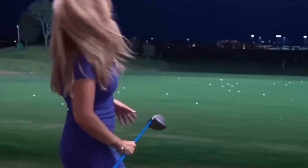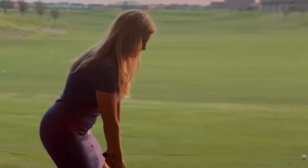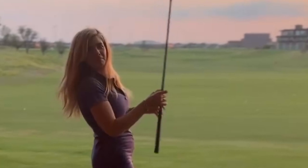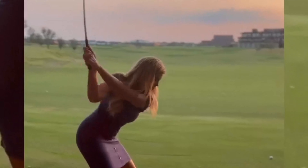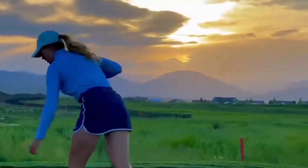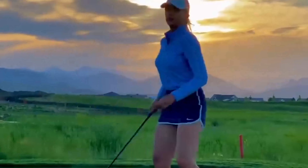As Kenzie begins her backswing, there's a seamless transfer of weight from her lower body, her feet planted firmly in the ground. Her posture is brilliant, straight and balanced, allowing her to generate maximum power. Her hips initiate the rotation, smoothly turning her shoulders and coiling up her energy like a tightly wound spring.